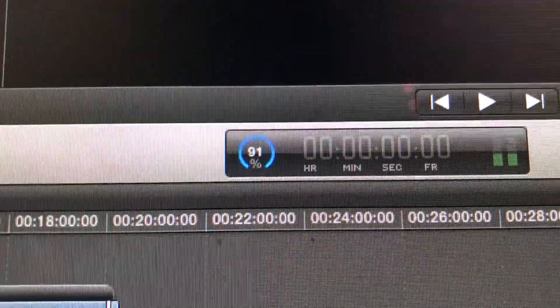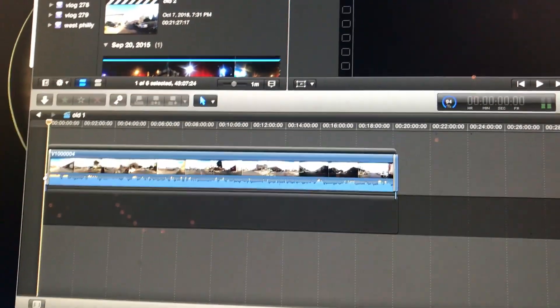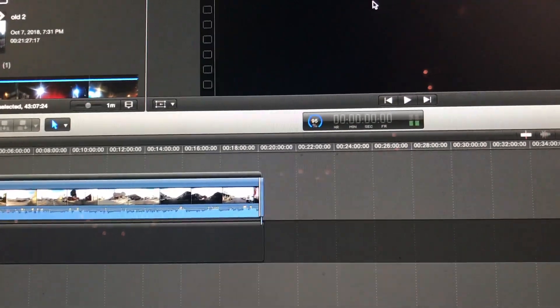I'm exporting and I'm at 92%. It's Sunday, and I haven't even put up the tours yet. By the time all three of them export and I upload them, it'll probably be like nine o'clock.